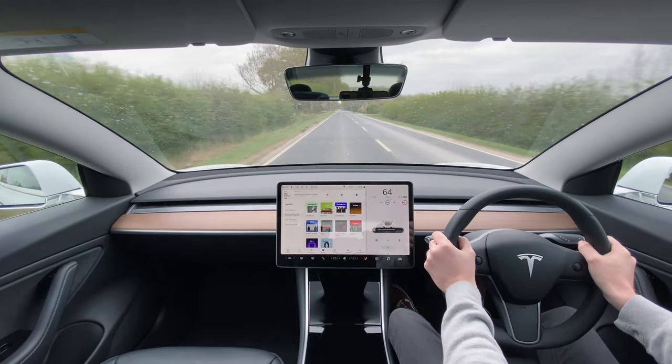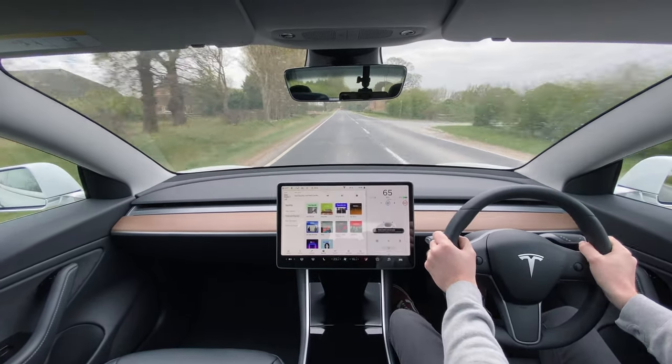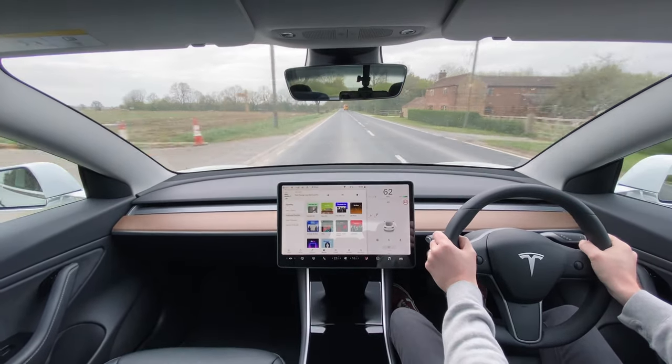The only way to reset or re-enable this now is to stop the car completely, put it into park, and then back into drive again. Once you've done this, you'll be able to use autopilot again as normal.